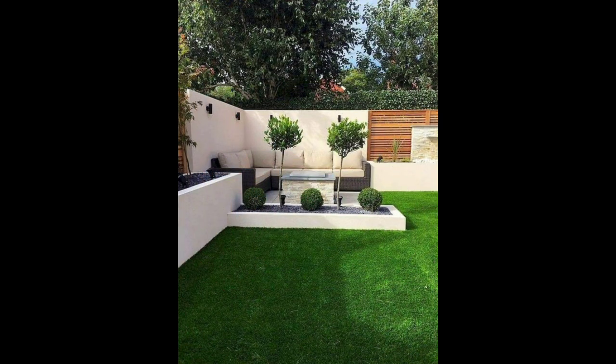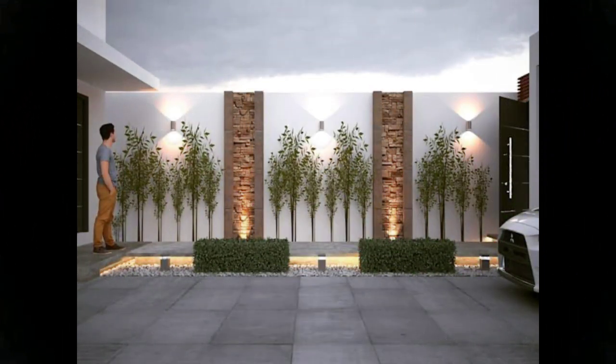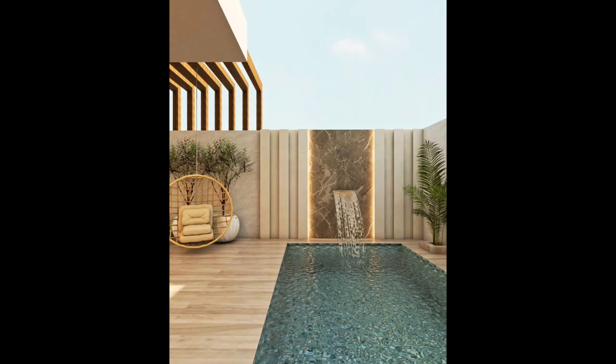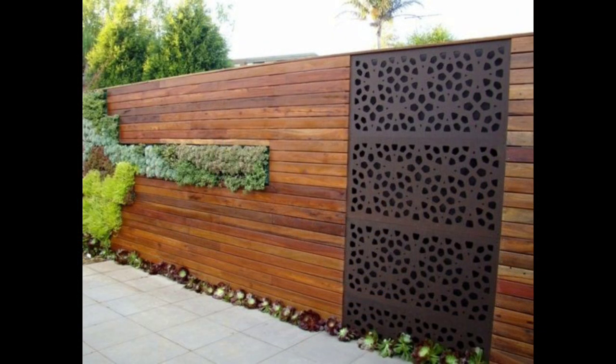13. Metal on the top. An ordinary wall can be given a stylish boost by placing metal bars on top of it. It helps to break the monotony while enhancing the safety of the home. 14. A charming lattice. A lattice fence works well for creating a partition between two spaces. In this picture, it separates the garden area from the home.